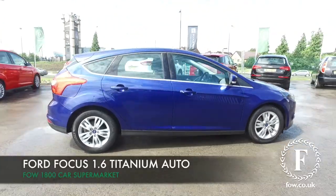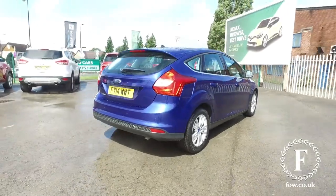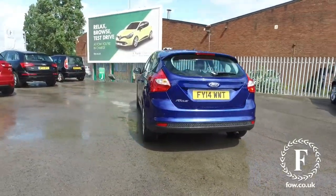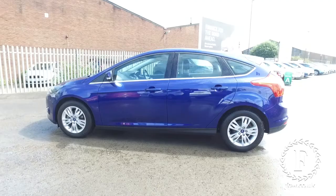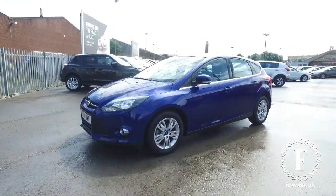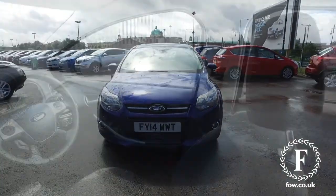If you're after a Focus, we've a fair few to tempt you with. Here's a great looker from 2014 and it's as good as new with just a tad over 5,000 miles on the clock. This is looking great value all around. It's got an automatic gearbox, so nice and easy to drive, and you get decent running costs from its 1.6 petrol engine — mid-40s MPG combined.